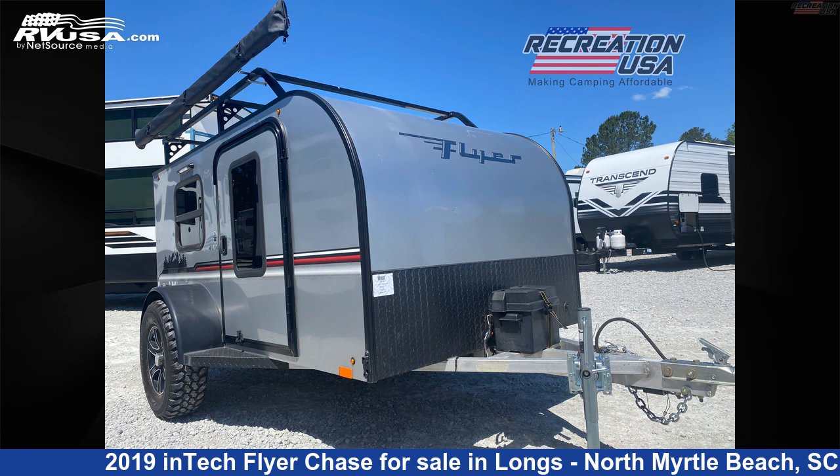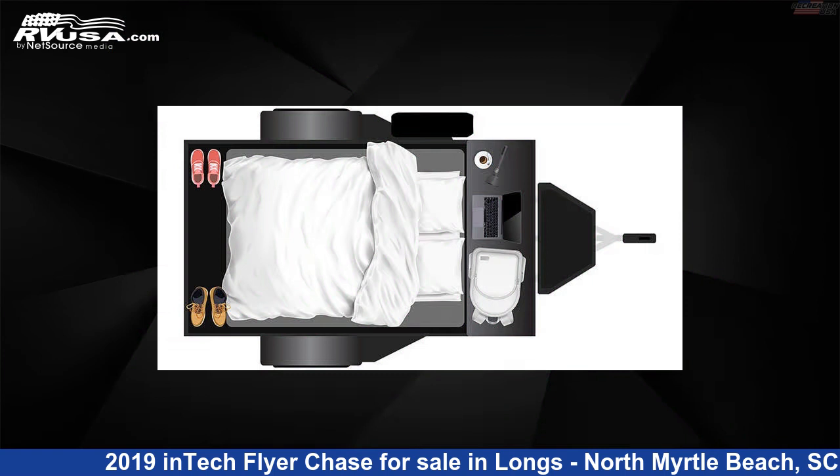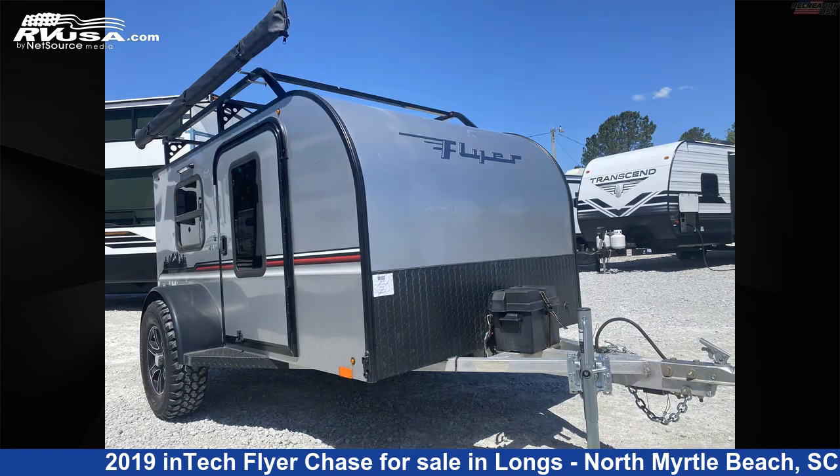This 2019 inTech Flyer Chase is a Travel Trailer RV. It is located in Longs, North Myrtle Beach, South Carolina, 29568, and is offered for sale by Recreation USA.